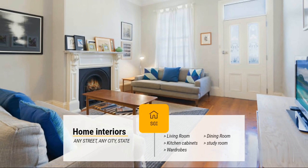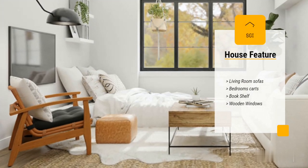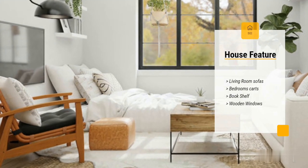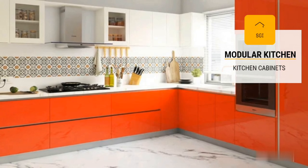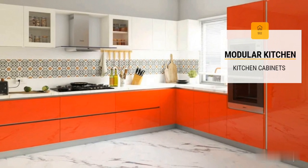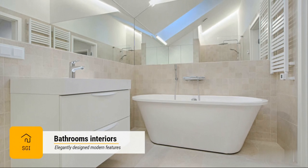Shri Gurudatta Interiors is one of the leading sellers of listed products. Located in Bannerughatta, Bangalore, it is a reliable name in the industry, as they aim to deliver the best experience to their customers. This has helped them build up a loyal customer base.